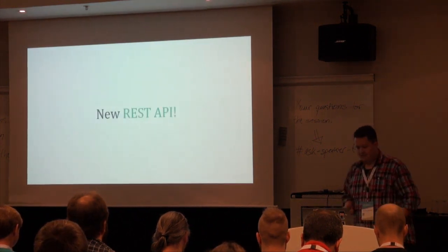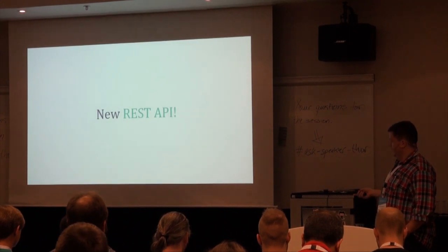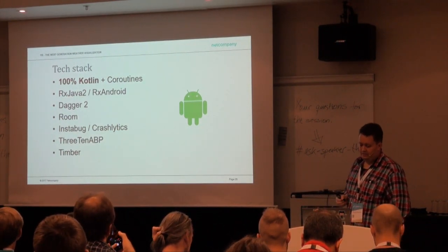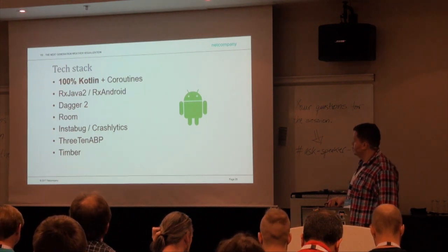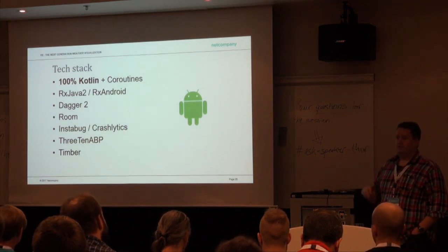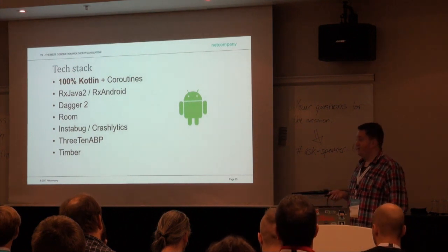On the tech side, this is our new REST API, which is going to be open to the public so you can sign up. Our tech stack is 100% Kotlin with coroutines. We have RxJava, Dagger, and Room — which some of you were probably in the last session about. We use Instabug, 310 APB, and Timber. We're really pleased with this stack — it's worked perfectly. We started with Java but then went for Kotlin, and it's superb.